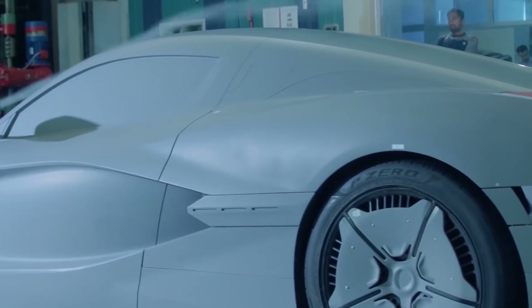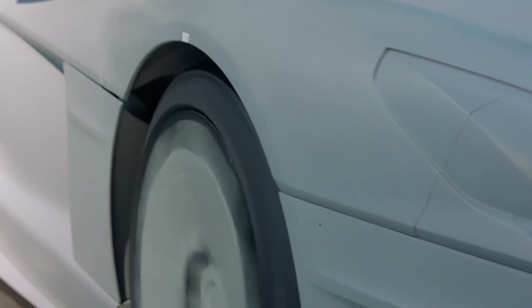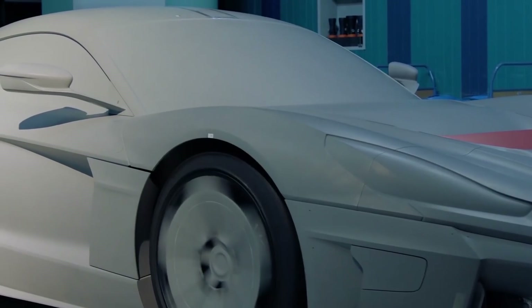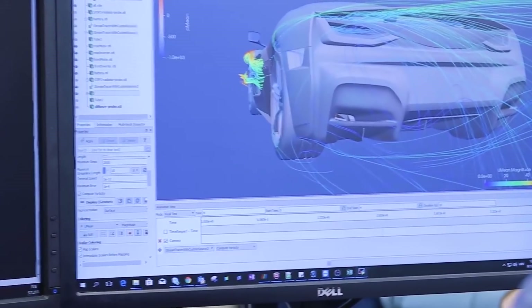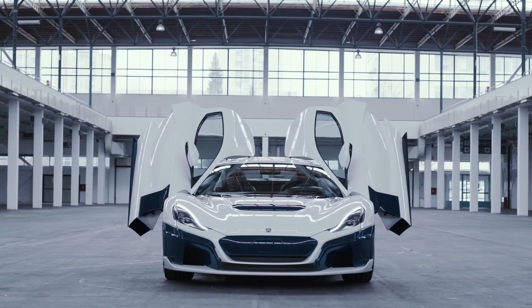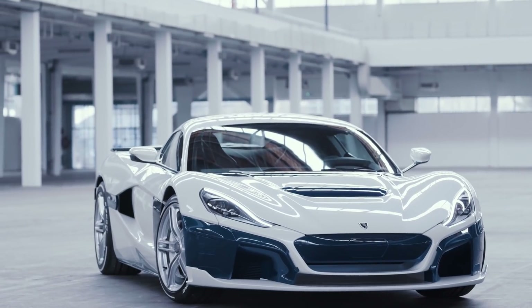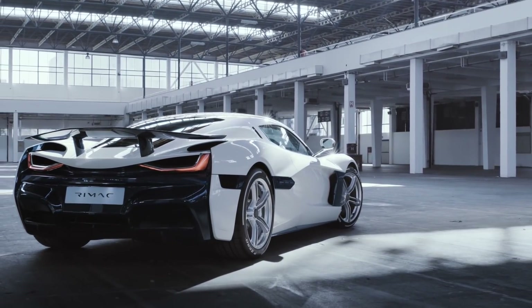The second vehicle on the list is the Rimac C2, made by Croatian car manufacturer Rimac. Besides manufacturing vehicles under its own brand, Rimac also develops battery packs, drivetrain systems, and full vehicles for companies such as Renault, Jaguar, and Aston Martin. The Rimac C2 shares around 40 to 50 percent of its core mechanical architecture with the Pininfarina Battista. Its exterior is sleek with attention-grabbing butterfly doors and an aerodynamic design achieving a coefficient of drag of just 0.28.